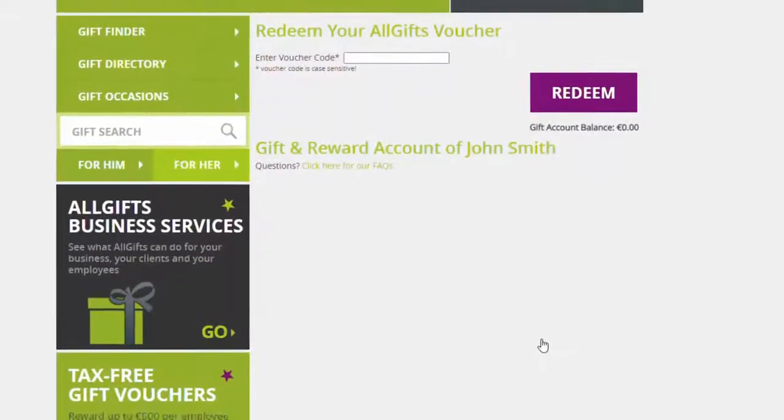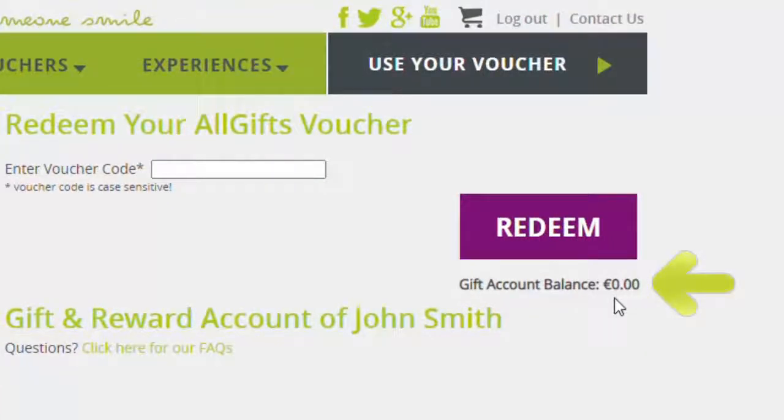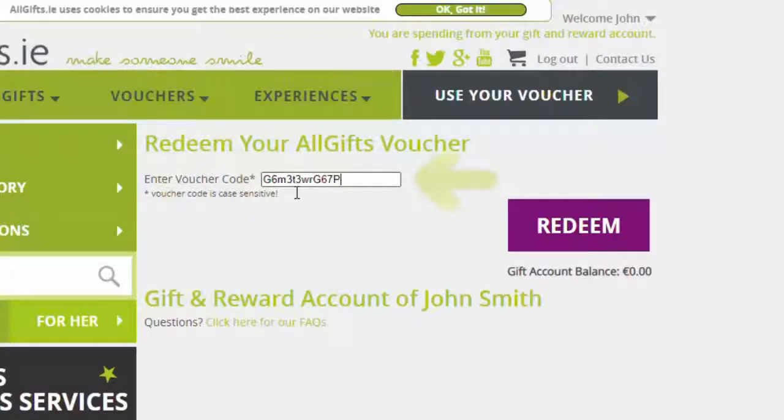You will notice your gift account balance is currently zero. That is because you have not redeemed your voucher into your account yet. Now you have to take your e-voucher code from your Allgifts voucher and copy it into this box.